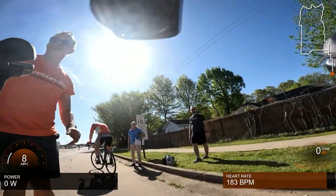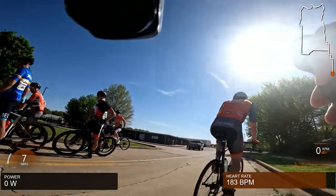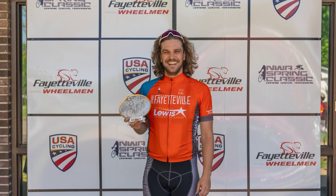Congratulations to the Bex rider who won, Brick Squad who got second, and of course our Wheelmen came in third place with that last little sprint. Great little race. Thanks to the Fayetteville Wheelmen and to Lewis for sponsoring our team. Much appreciated, guys. Peace.